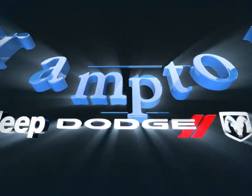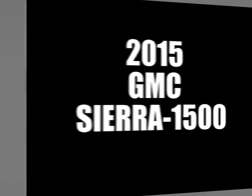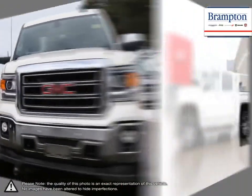Welcome to Branton Chrysler. Today we're looking at a 2015 GMC Sierra 1500. The GMC Sierra 1500 has remained a solid pickup truck choice for many years, thanks to its well-built, appealing package.